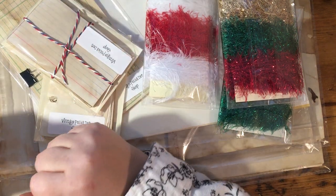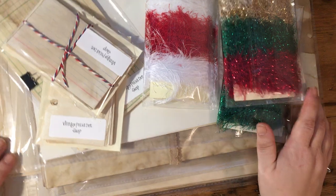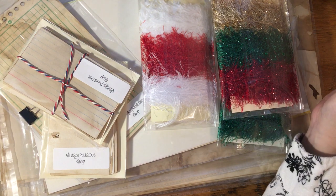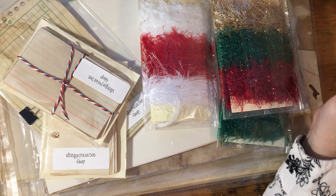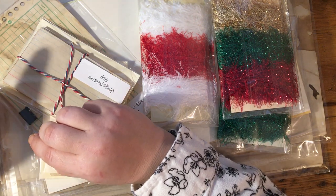Happy Thanksgiving everybody! This is Emily from Vintage Polka Dot Shop, and today is the beginning of my big annual sale at VintagePolkaDotShop.com, which can lead you to my Etsy shop. I'm doing 30% off your total purchases of $35 or more.